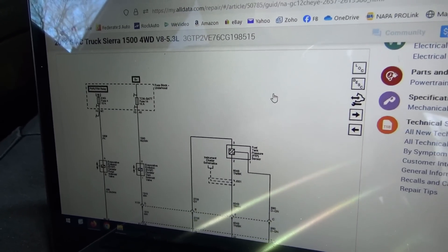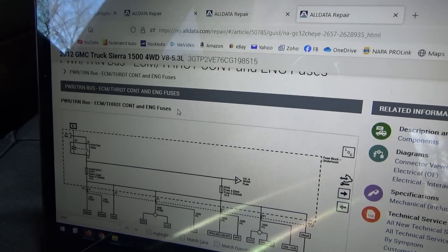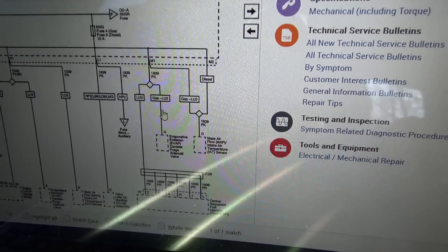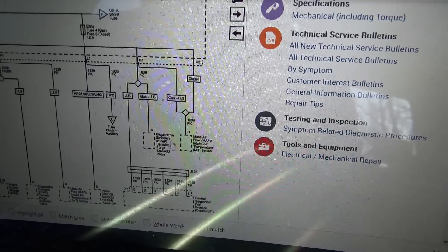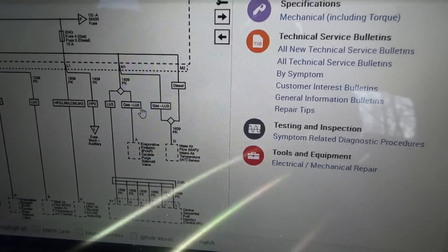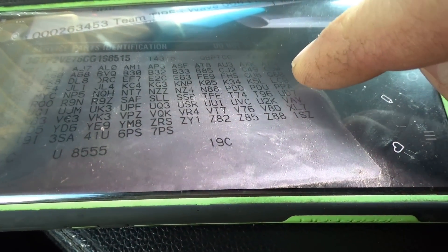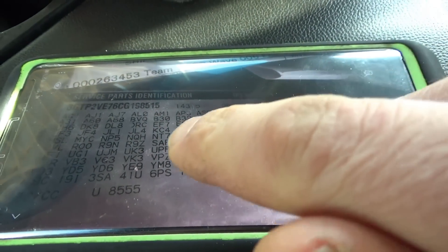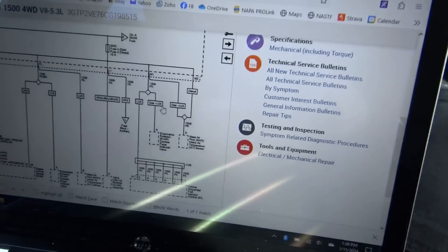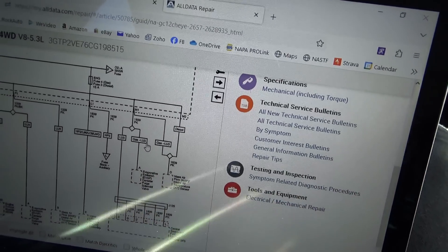So the number one check is that fuse. I pulled up the power distribution diagram for Engine Fuse 4. Depending on the RPO codes, it can feed different things. I took a picture of the RPO codes in the glove box — we don't have CL, C9, HP2, KFG, or J — so just these two things are on that fuse: the mass airflow sensor and the purge solenoid valve.